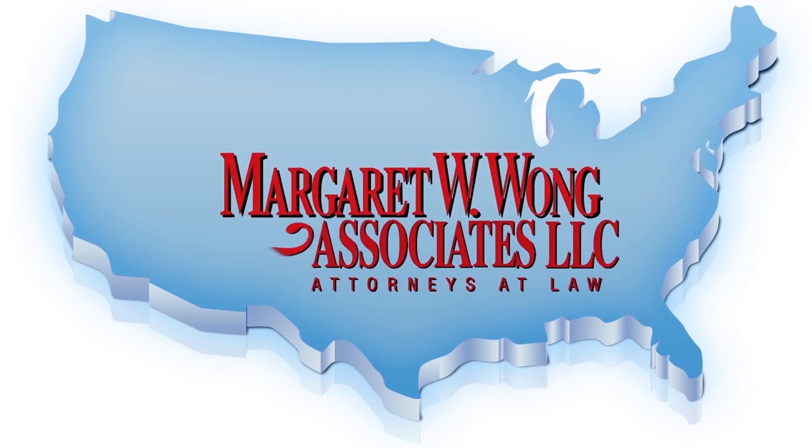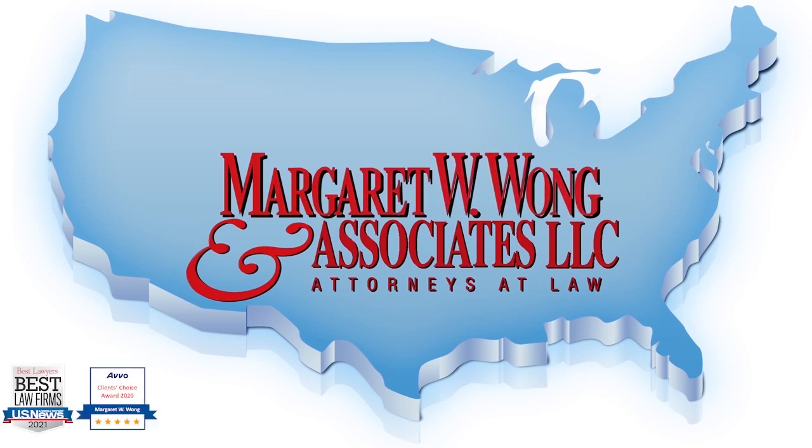Welcome to the Immigrant's Way podcast with immigration attorney Margaret W. Wong, with over 40 years of experience. Today we're here to talk about the employer-sponsored green card process.